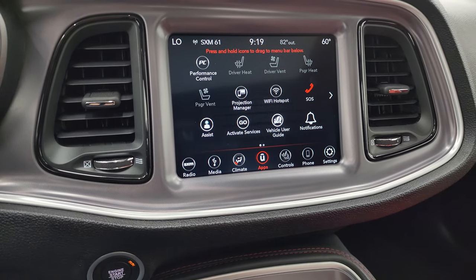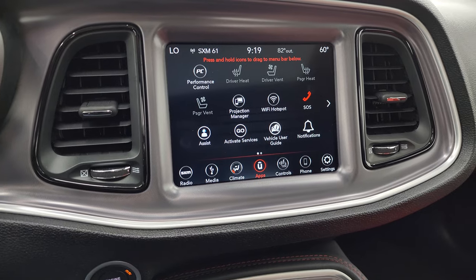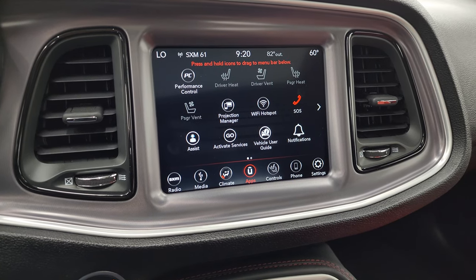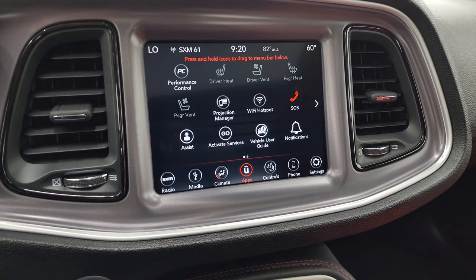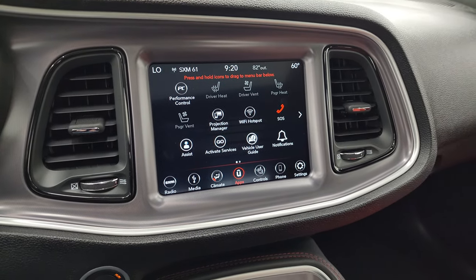You have all your different apps. This one does have projection manager — you can project your cell phone to the screen. So while this one doesn't have the factory navigation system, you can project your cell phone with Waze or Google Maps to the screen and it's like you have nav right there. We actually did a demo on Android Auto with the 8.4 — that's in the upper right-hand part of the screen — to see how that system works. Really nice system.